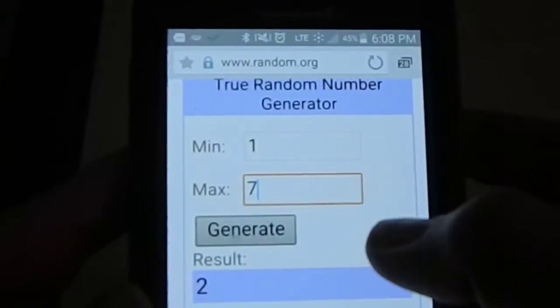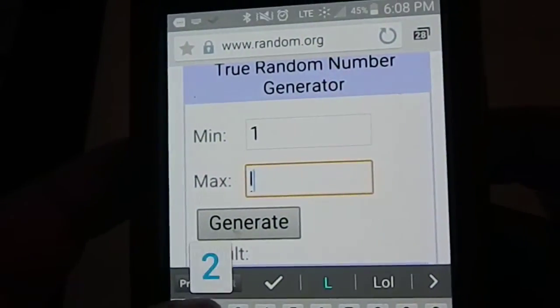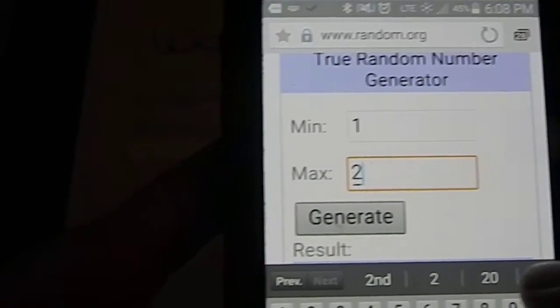Next we're going to move on to lot number three, which was for the weekly planner book with the divider tabs. I only have two people, so let's change it to two. Generate — the result is two. Mary Carmen Garcia, you are the winner! I believe you had previously won one of my giveaways before, so I think I have your mailing info.